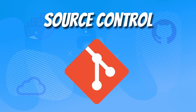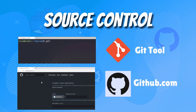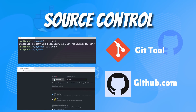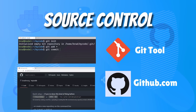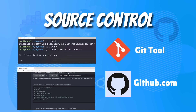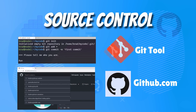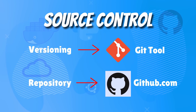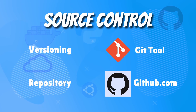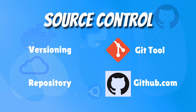Up next we have source control, and source control is more important than ever nowadays. This is a skill set that you should be picking up as you're learning your programming languages and DevOps tools. Everything is code nowadays — you've probably heard the term infrastructure as code — so it's really important to understand source control and how we can store changes to scripts as well as our infrastructure configurations. There's two main things to understand: the Git versioning tool and the code repositories, the most popular one being GitHub.